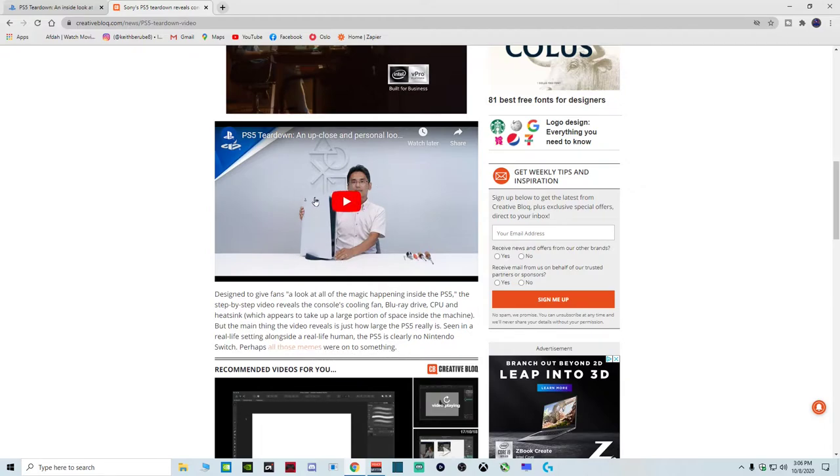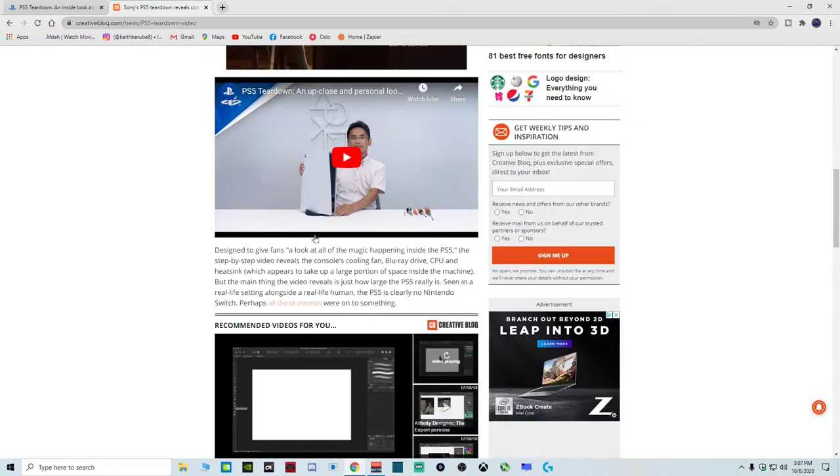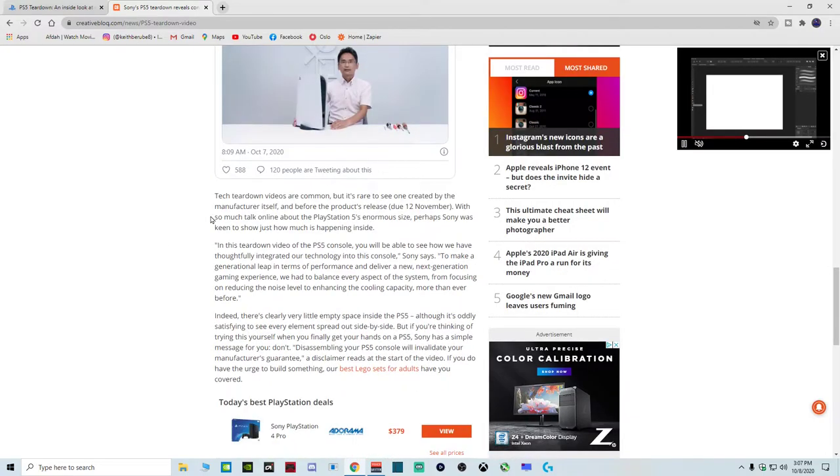As you can see in the video, the PS5 is nearly as big as — if not bigger than — this man's torso. But if you think of it this way, this new generation PS5 console is like a computer, and a computer tower is big. It's big because it needs room to store the parts inside it to make it run properly. PS5 is big because it houses the proper parts to make it run properly. And this teardown was done before the product's release, due November 12th, perhaps to show just how much is happening inside.